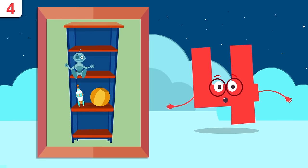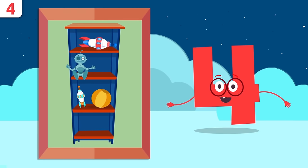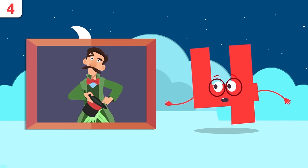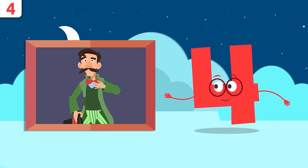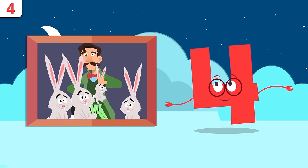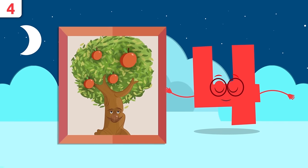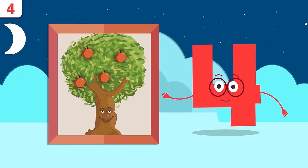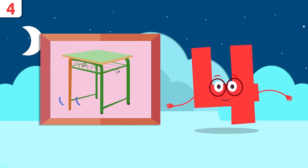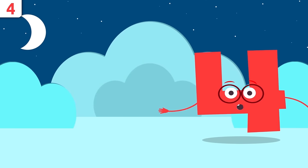Let's look at some examples. How many toys are there on the shelves? One, two, three, and four — four toys! It's our friend Hazard the wizard. How many bunnies did you pull out of your hat? One, two, three, and four — there are four bunnies! How many apples on the tree? One, two, three, and four. How many legs does this table have? One, two, three, and four — four legs!